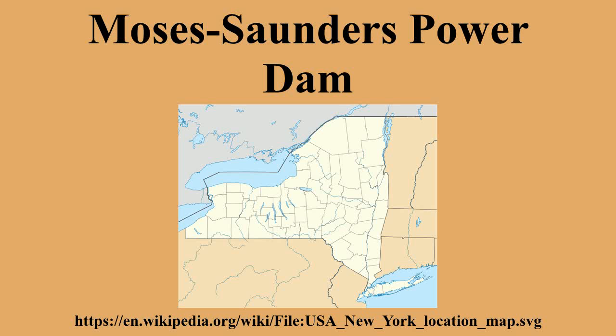Four years later, in 1958, the power station began generating electricity. The last generators were commissioned in 1959. Previously, in 1956, the IJC established the International St. Lawrence River Board of Control as a mechanism to regulate the river above and below the dam.